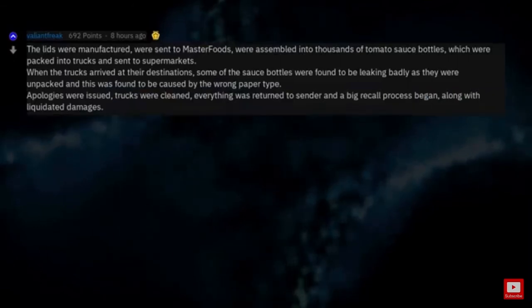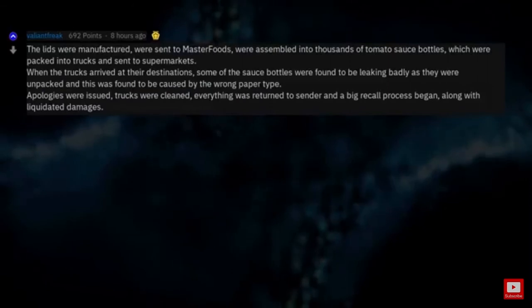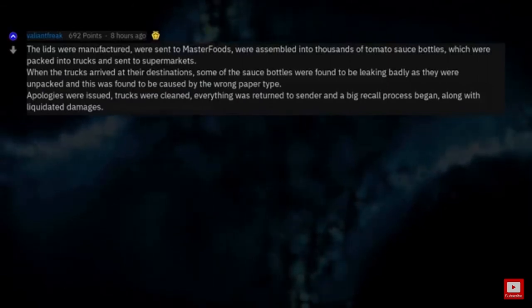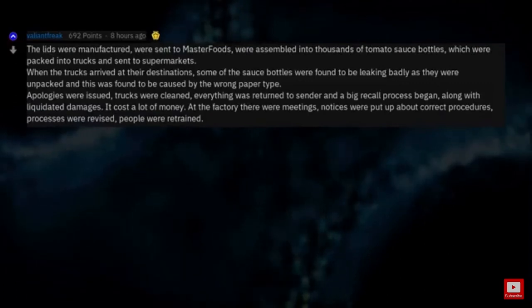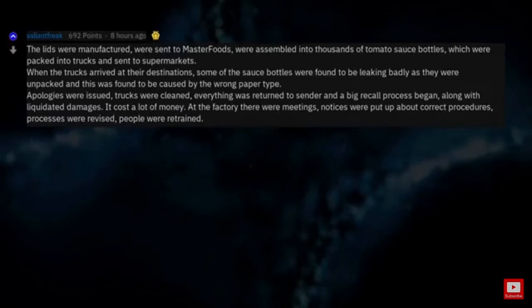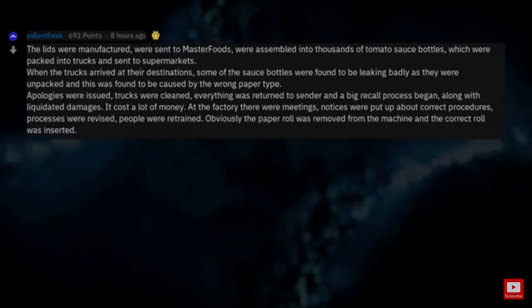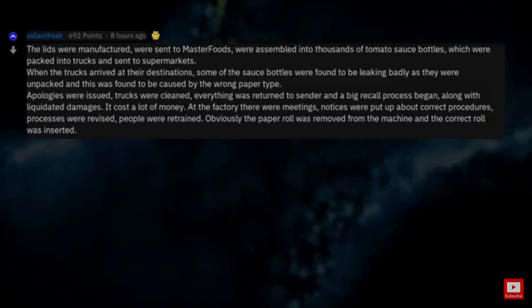Apologies were issued, trucks were cleaned, everything was returned to sender, and a big recall process began, along with liquidated damages. It cost a lot of money. At the factory there were meetings, notices were put up about correct procedures, processes were revised, people were retrained. Obviously the paper roll was removed from the machine and the correct roll was inserted. Production resumed.